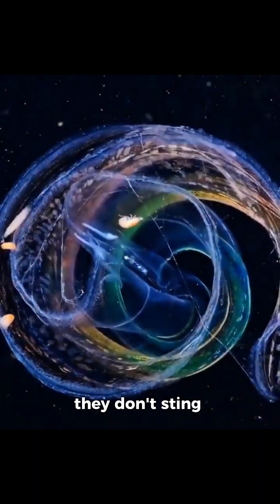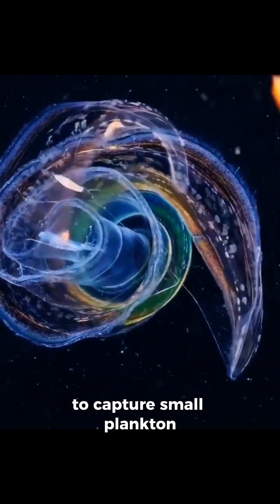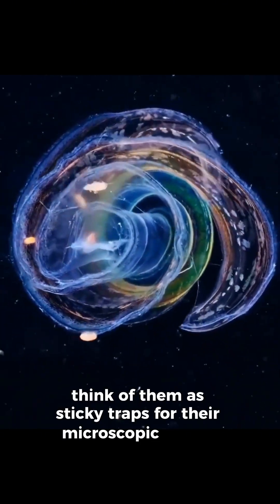Unlike traditional jellies, they don't sting. Instead, comb jellies use specialized cells called coloblasts to capture small plankton. Think of them as sticky traps for their microscopic snacks.